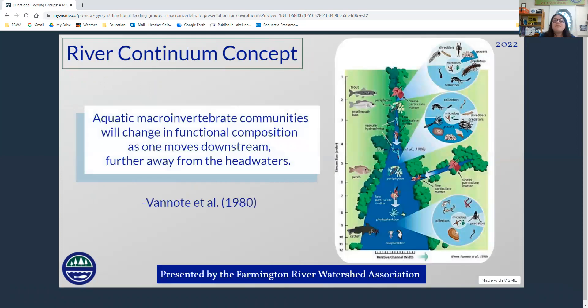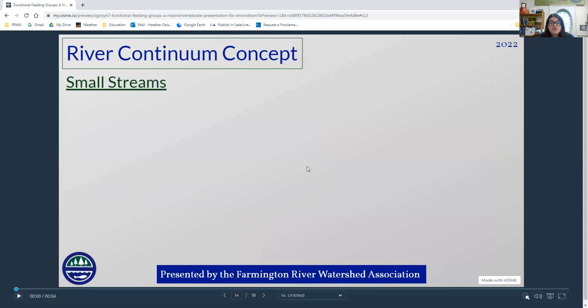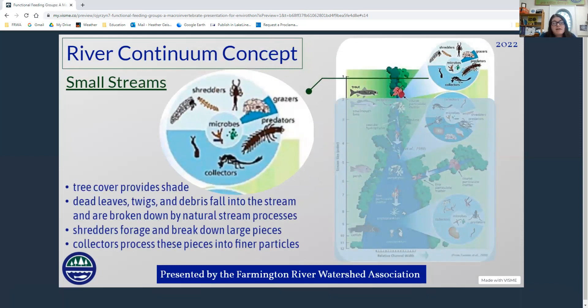After learning about functional feeding groups, we turn to the River Continuum Concept. Van Noot et al. in 1980 realized that a certain composition of functional feeding groups tends to appear as you go downstream in any river system. Aquatic macroinvertebrate communities will change in composition as one moves downstream away from the headwaters. Upstream in the small streams and brooks, you're going to see a lot of shredders and collectors, with good tree cover, shade, and organic matter falling in from trees.